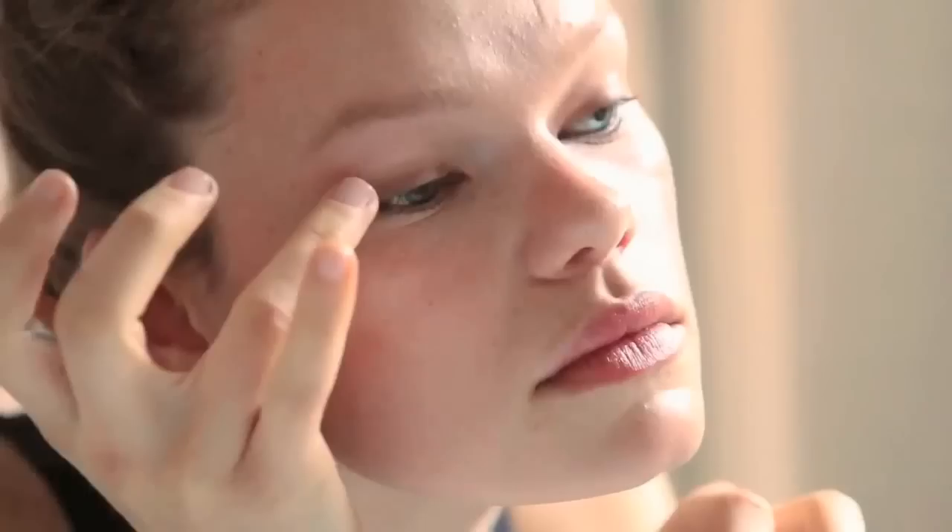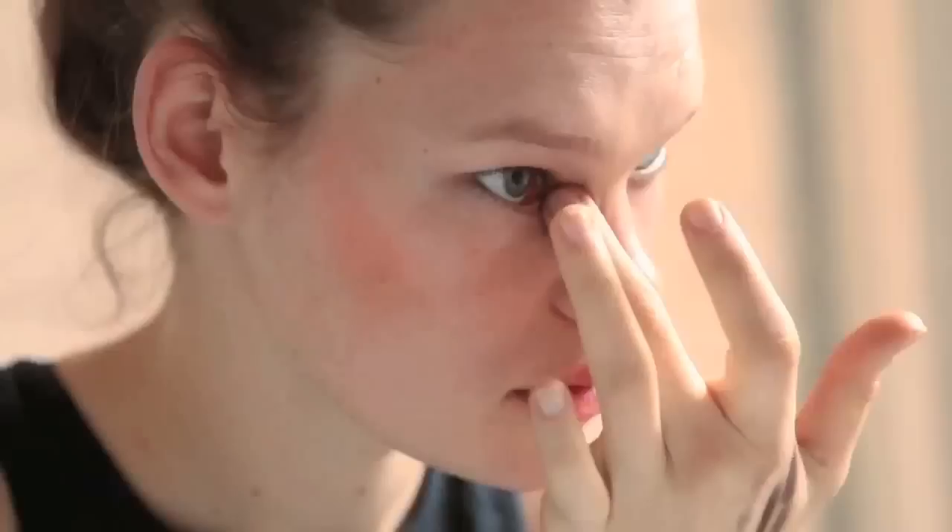This is an eyeshadow pencil by L'Oreal. It's like a cool mix of a shadow and a pencil at the same time. And then I take a pale pink and put it in the corners of my eyes — it kind of opens your eyes up a little bit — and I do a little bit of black mascara on my top lashes.